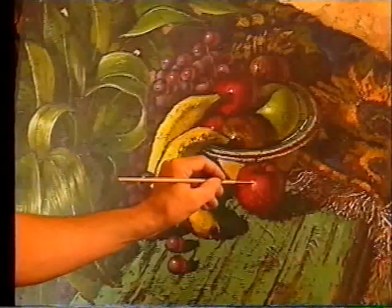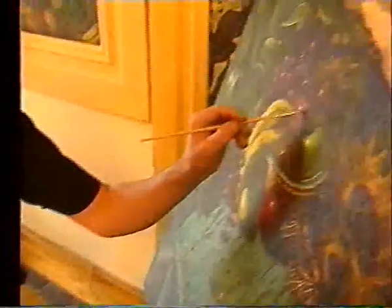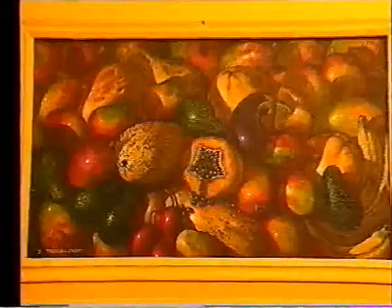I suppose food has everything to offer an artist. Number one being colour — the variations of colours are limitless. The second would have to be the shapes and the textures. The textures determine the different lights that hit the fruit. And of course the beauty of using food as subjects is you can eat them afterwards.